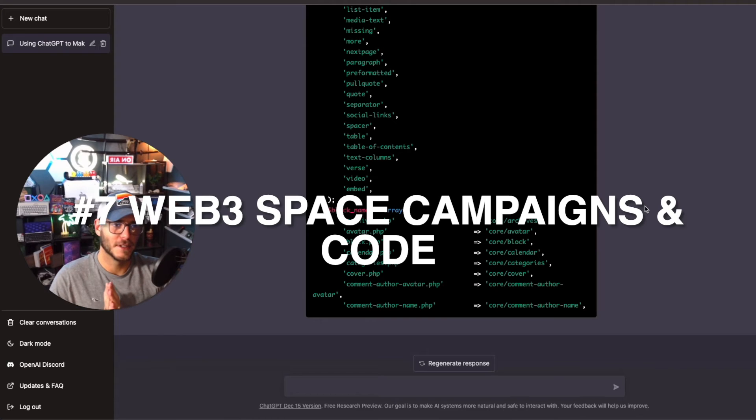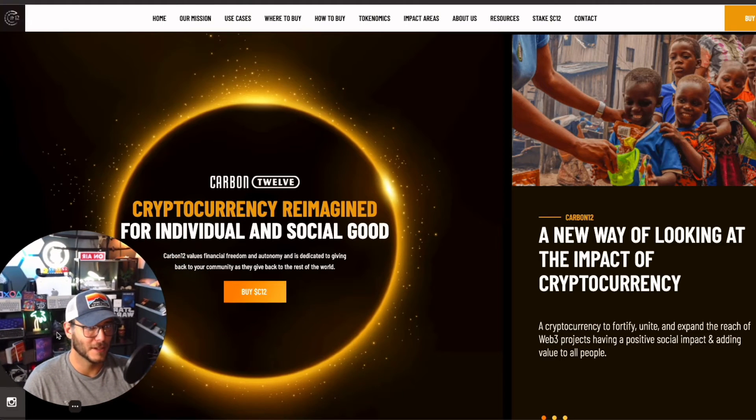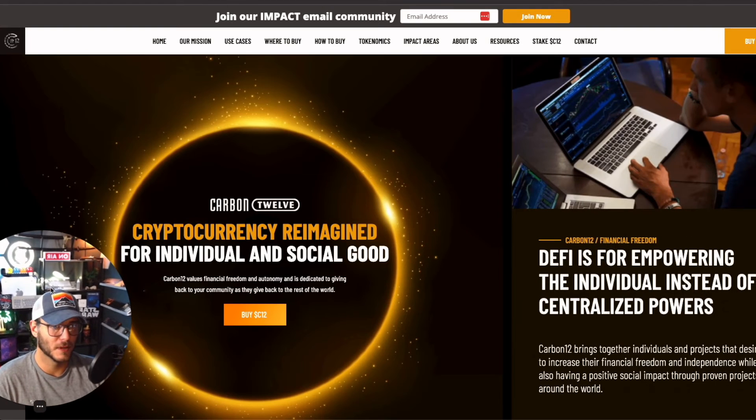Number seven: using ChatGPT to optimize Web3 content or code. I'm heavily in the Web3 space — I work with NFT, crypto, and blockchain companies — and I've been using it for sales campaigns, generating content, optimizing smart contract code, coming up with promotional ideas, relationship-building ideas, and even questions for Twitter Space AMAs. A lot of tech companies are starting to integrate Web3 functionality, so it's definitely here to stay, and it's one area I've been really optimizing my campaigns in.